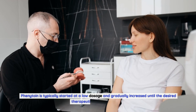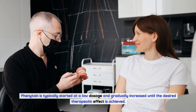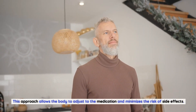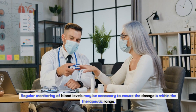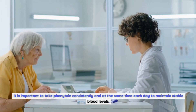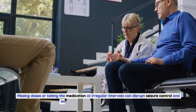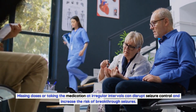Phenytoin is typically started at a low dosage and gradually increased until the desired therapeutic effect is achieved. This approach allows the body to adjust to the medication and minimizes the risk of side effects. Regular monitoring of blood levels may be necessary to ensure the dosage is within the therapeutic range. It is important to take phenytoin consistently and at the same time each day to maintain stable blood levels.